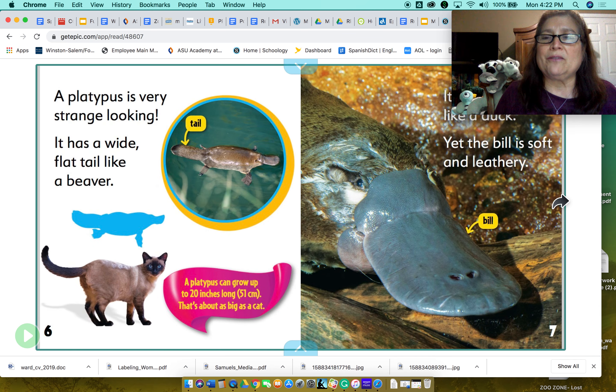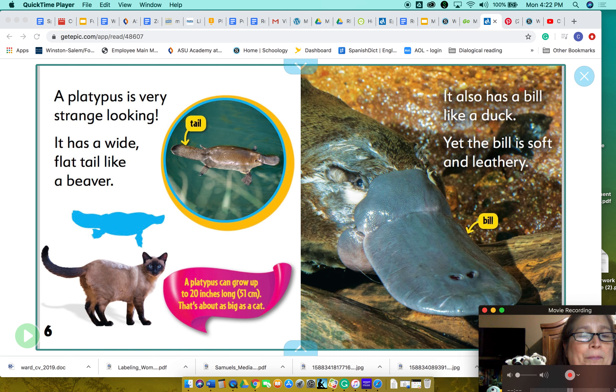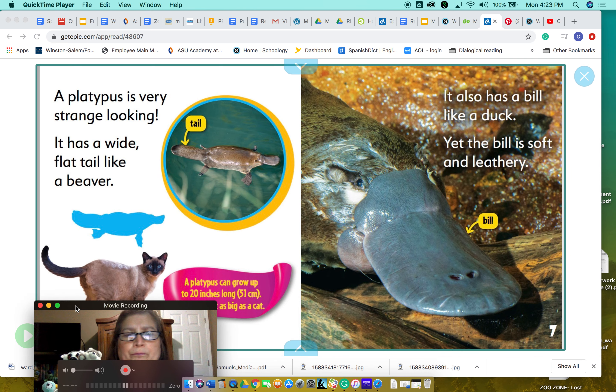Let's learn about them. A platypus is very strange looking. It has a wide, flat tail like a beaver. A platypus can grow up to 20 inches long — that's about as big as a cat. So really, they're not that big.